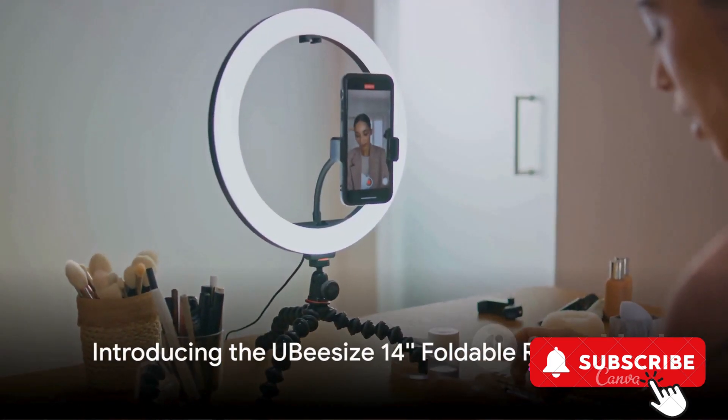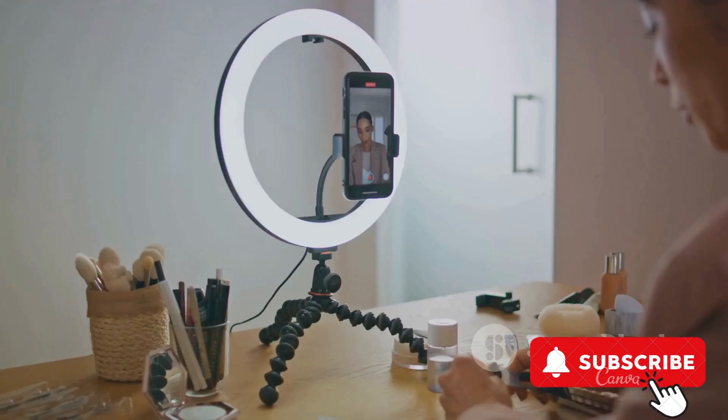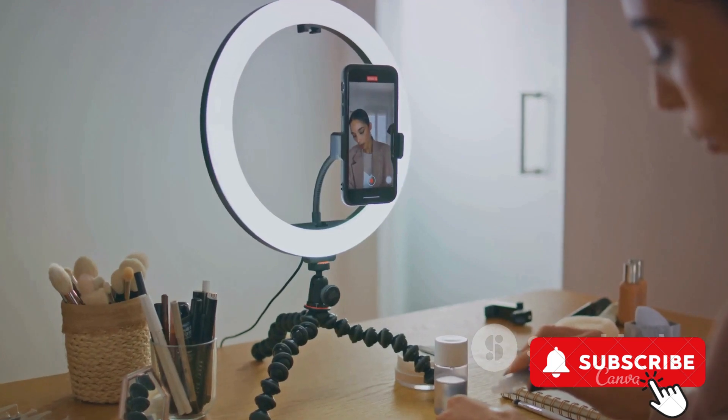Next up is the UB-size 14 foldable ring light. This isn't just a ring light, it's a complete package. It comes with a 62-inch tripod stand for stability, and a phone holder for compatibility.